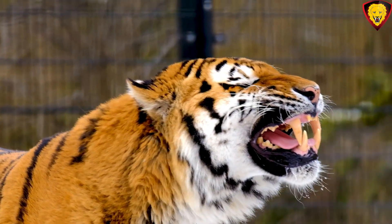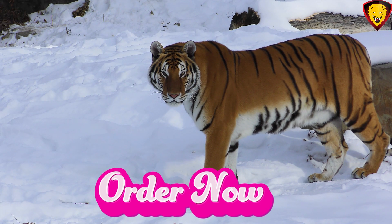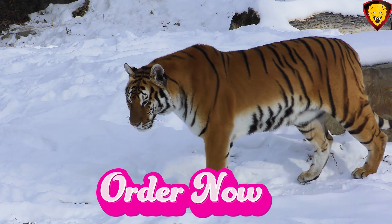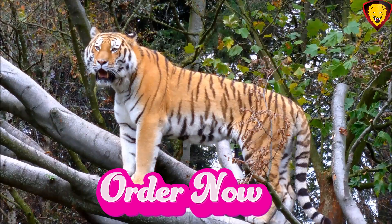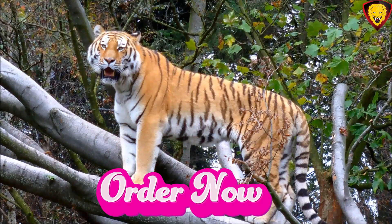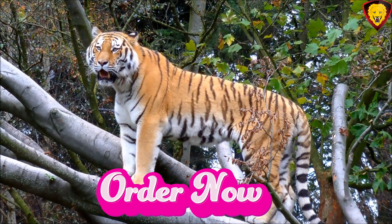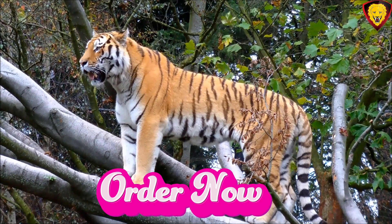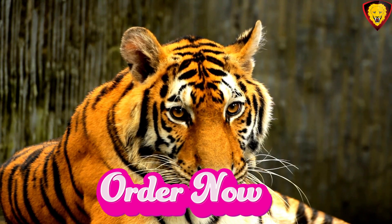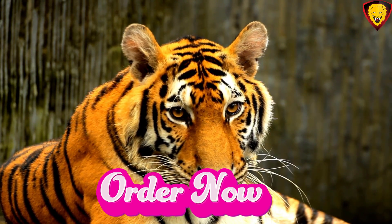Tigers are native to various parts of Asia, including countries like India, Russia, China, and several Southeast Asian nations. They inhabit a range of ecosystems, including grasslands, forests, swamps, and mangroves. Tigers are solitary animals and are known for their stealth and ambush hunting techniques. They are primarily carnivorous and feed on a variety of prey, including deer, wild boar, and other mammals. Tigers are also strong swimmers and often enjoy bathing in rivers and ponds.